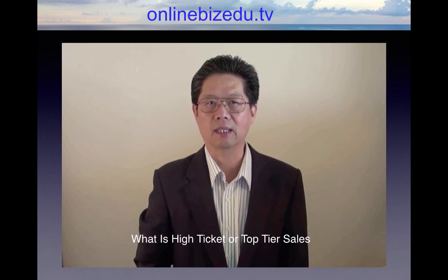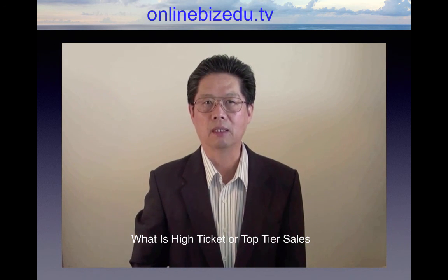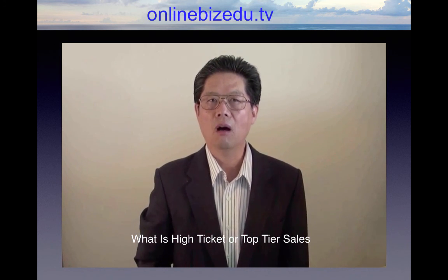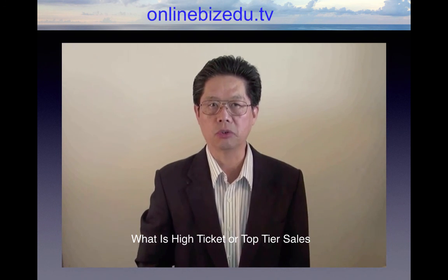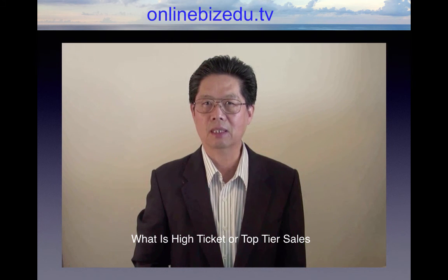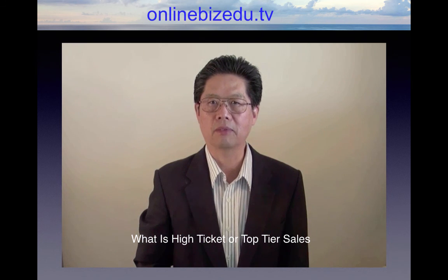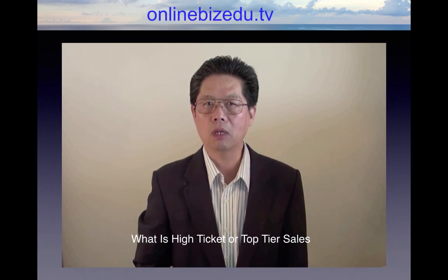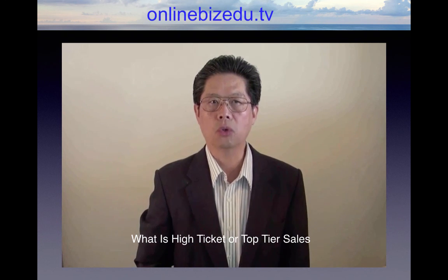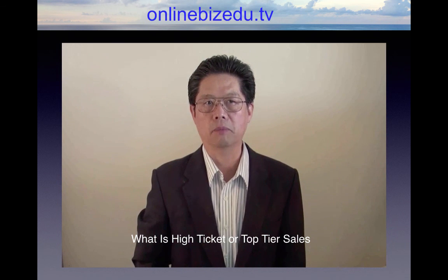The whole point of a high ticket affiliate program is that it doesn't really matter if you don't break even on the front end of your sales funnel. In fact, all you need to do is simply generate a customer as fast as possible. The key is by having this high ticket product in the back end — it means that you can afford to spend a lot more on traffic to acquire a customer, because some of them will move up to top tier products.